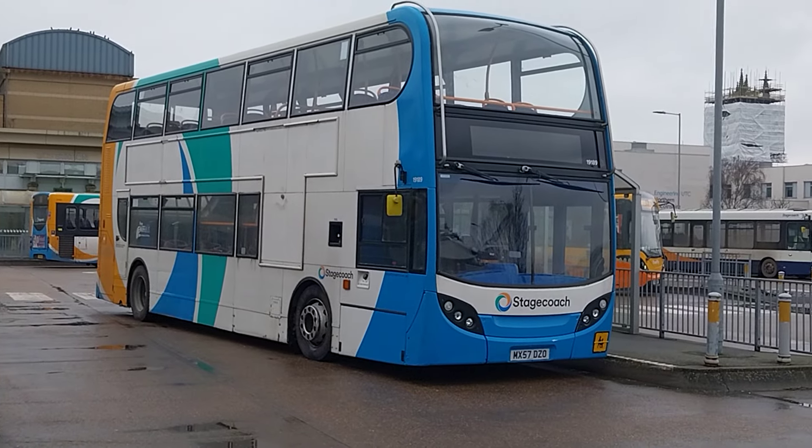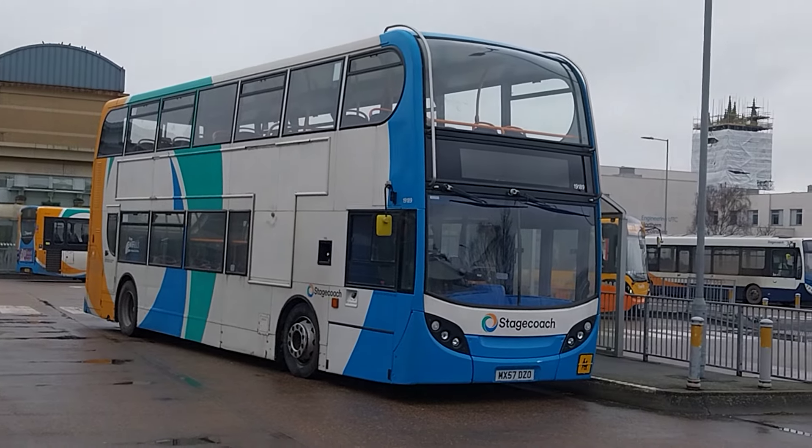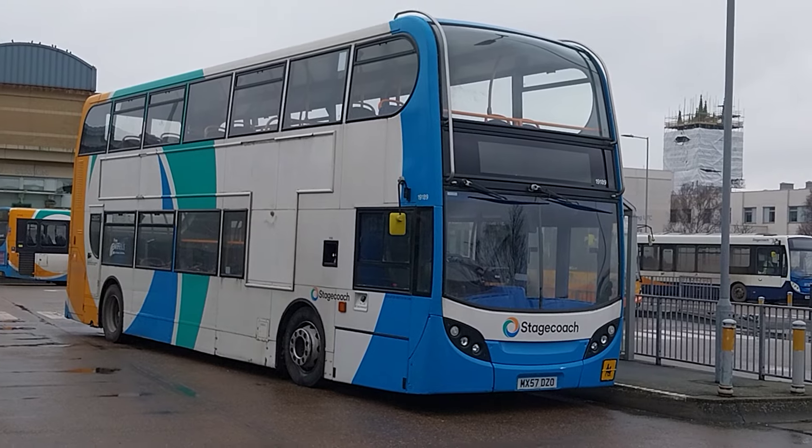Seeing that bus running late — it's got to get to Riddings in five minutes. 19060 has. Anyway, there's 19189, it's parked up, looking fairly lovely.